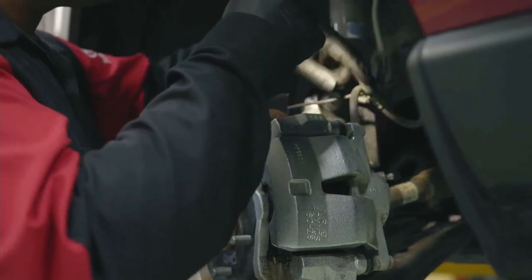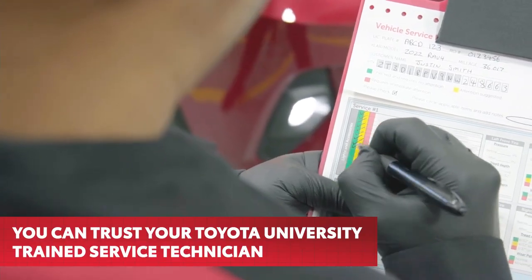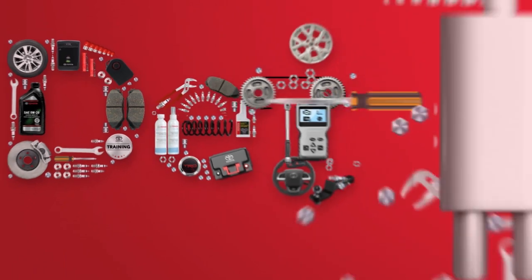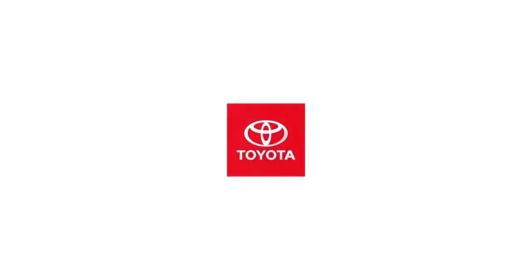Maintaining and updating that knowledge through consistent training and performing professional repairs and service of your vehicle are the key roles of your Toyota University trained service technician. Details make the difference. Thanks for taking an inside look at your Toyota.